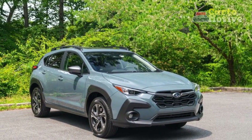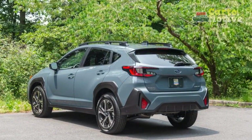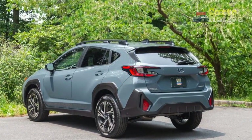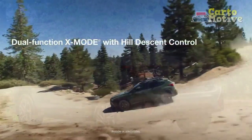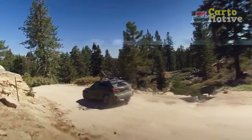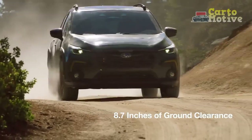For those seeking an extra dose of performance, the available turbocharged engine delivers exhilarating acceleration while maintaining commendable fuel economy. Subaru's legendary symmetrical all-wheel drive system comes standard across all trim levels, enhancing traction and stability on diverse road conditions.